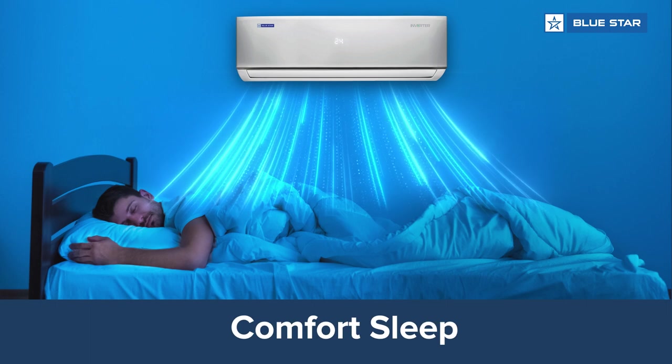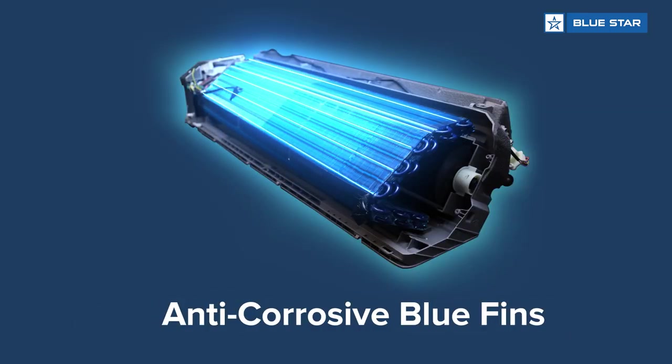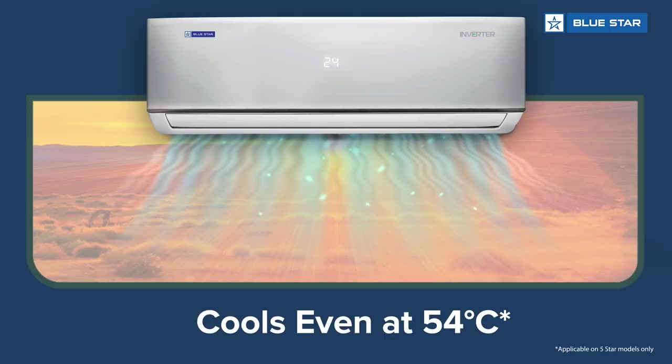It has features such as four-way swing, comfort sleep, blue fins, and it cools even at 54 degrees Celsius.